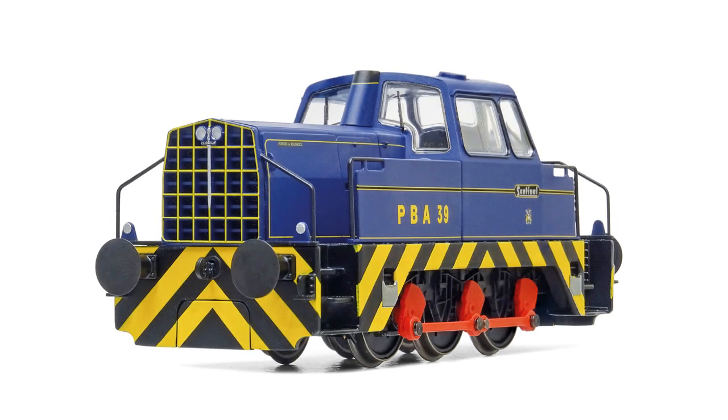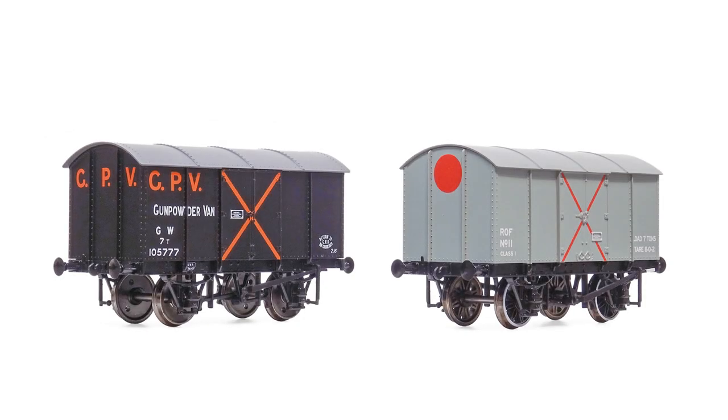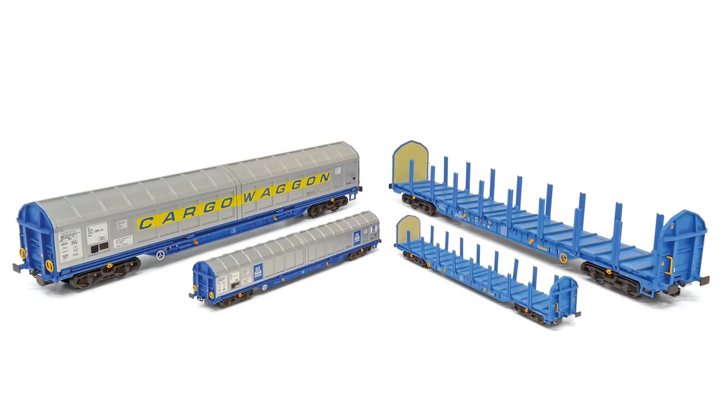Reviews in this month's issue include the all-new 48-tonne 0-6-0 diesel hydraulic Sentinel in 00 from Hornby. BR Pilchard and Great Eastern Railway 10-tonne van from Oxford Rail. Gunpowder vans from Rapido Trains UK. And IWA Timber and Ferry vans in both 00 and N from Revolution Trains.